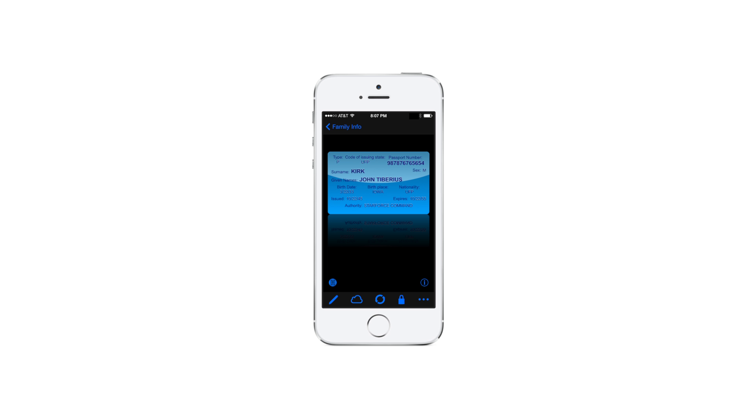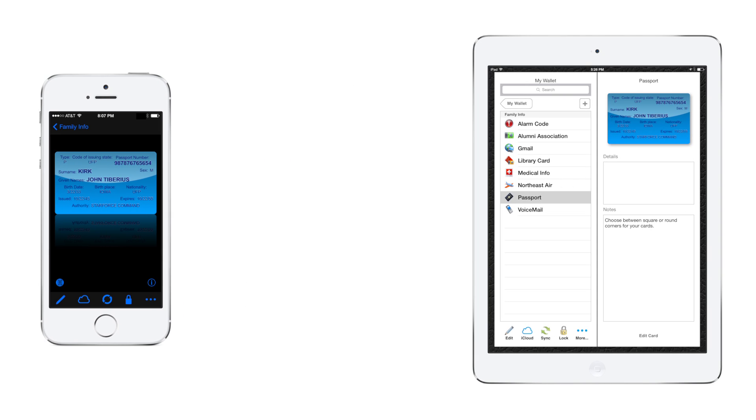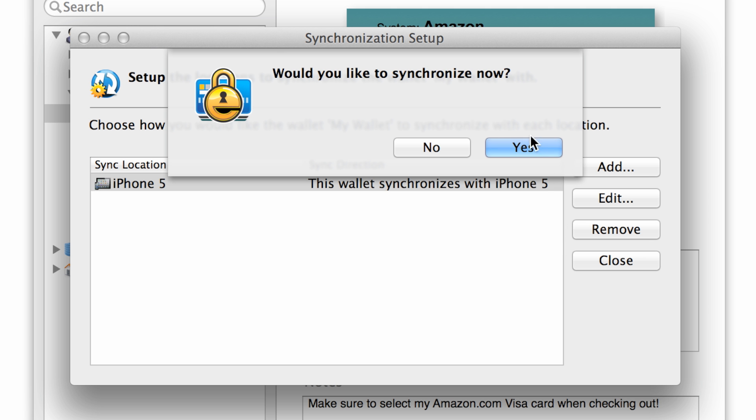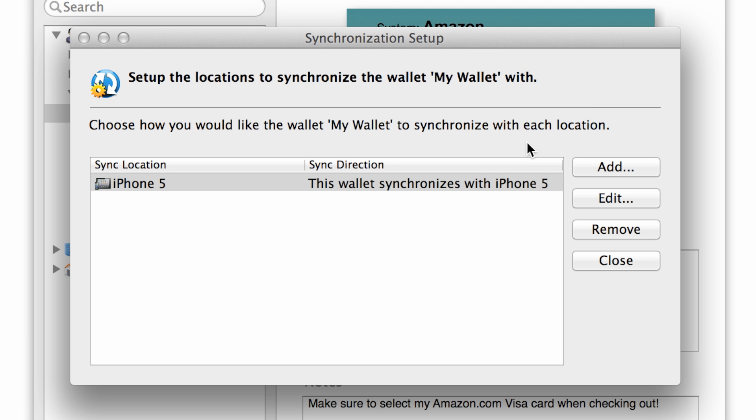eWallet is a universal app, so you can access your passwords on your iPhone and iPad for one price. We've also created optional versions for Windows and Mac, so you'll always have access to your passwords on any device. Just use the Wi-Fi sync to keep everything up to date.